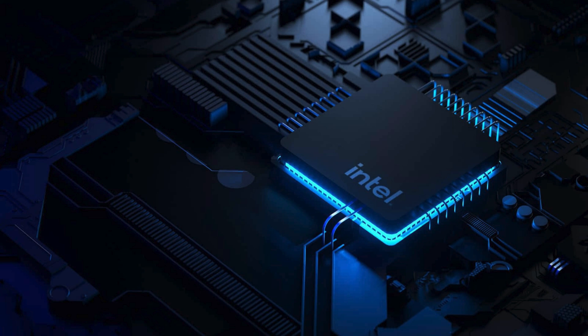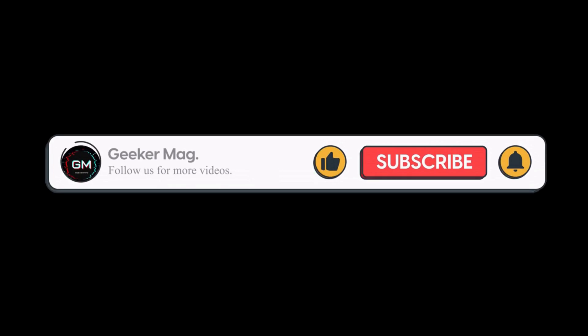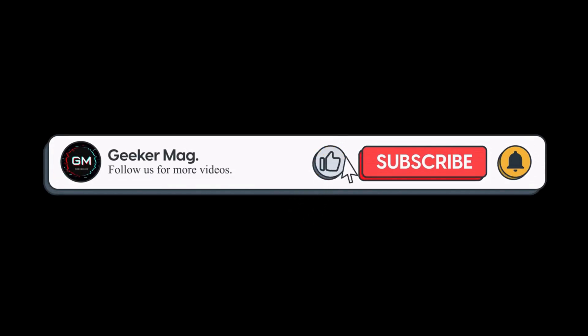I will provide all the information required for this process in the description, so check it out. I am glad to see Intel taking swift action to resolve this issue and ensure their customers are supported. Stay tuned to Geekermack for more updates on this and other tech news. If you find this video useful, don't forget to like and subscribe to get notifications about more similar videos.